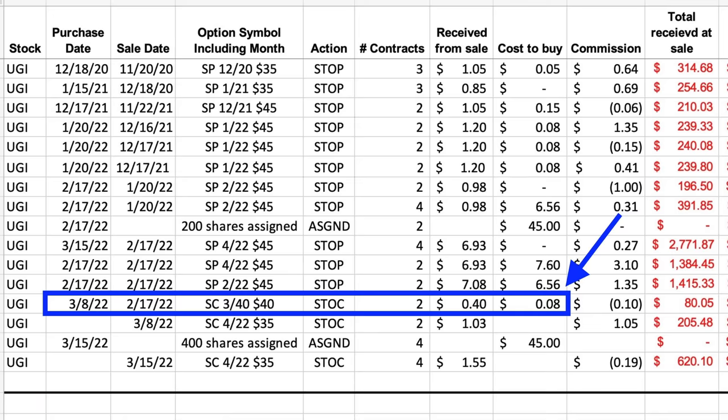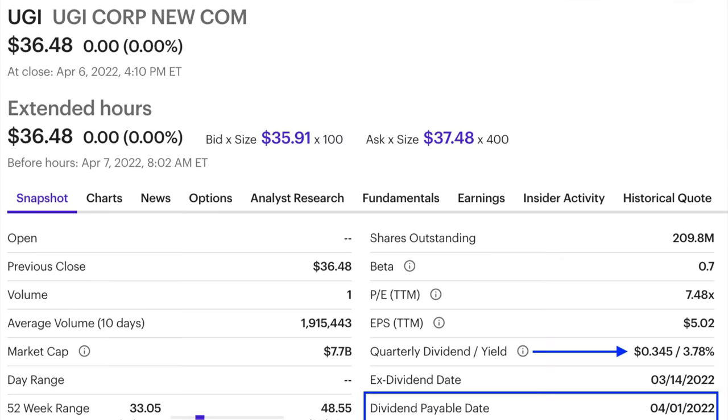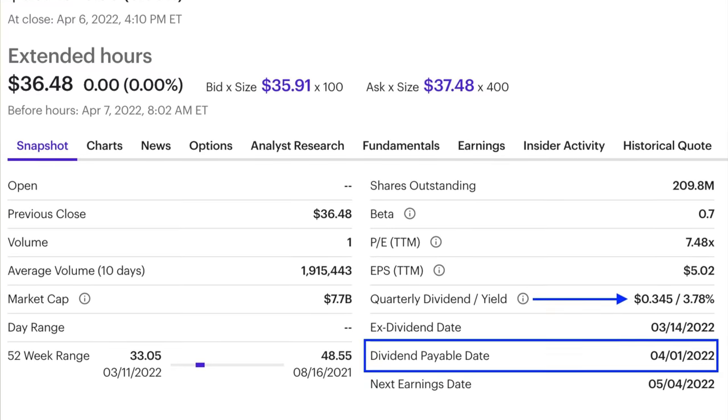That meant it was time to get to work fixing this position. So on March 8th, realizing it was very unlikely UGI would rebound anytime soon, we bought to close the 3rd Friday of March $40 covered call option for $0.08 per share and simultaneously sold the 3rd Friday of April $35 covered call option for $1.03 per share. So we put a net of $0.95 per share into our pocket — a nice start in repairing the position. We're also lined up to receive the dividend, as UGI was going ex-dividend on April 1st, which would put another $0.34 per share into our pocket.